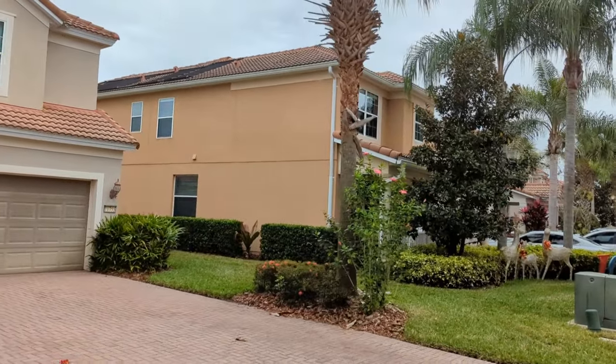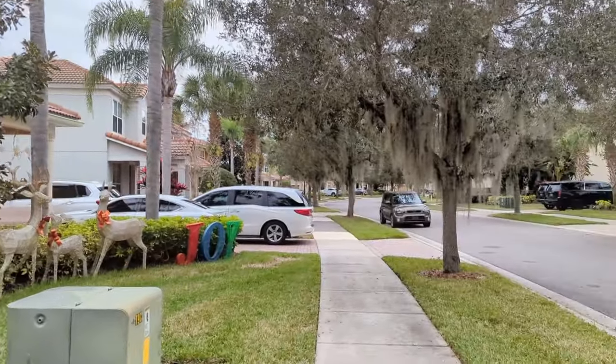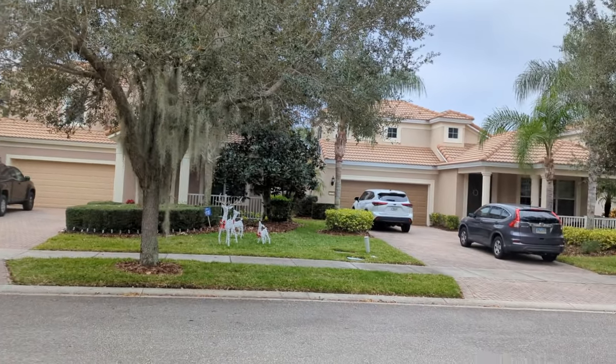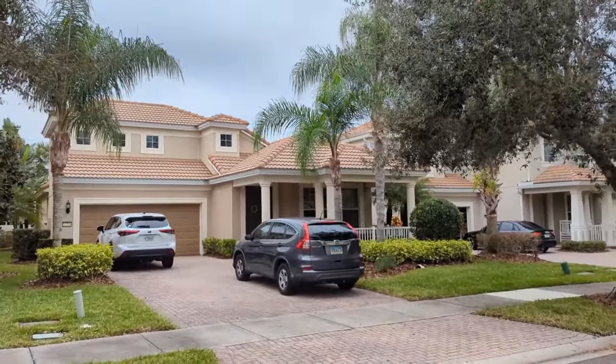We're gonna walk up and down the street for a minute and look at that fantastic water view in the back. You can see we've got all those nice tile roofs — makes for a good-looking neighborhood. Nice cars in the driveway.